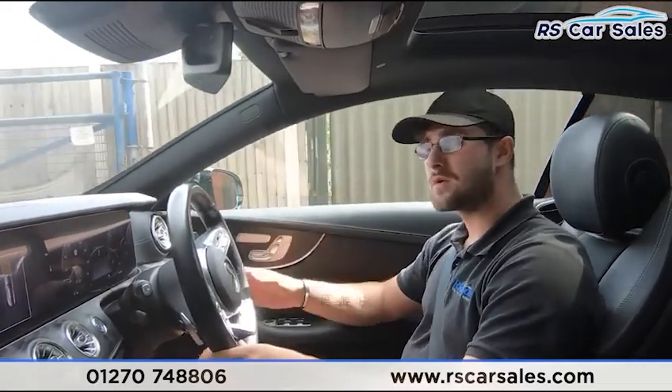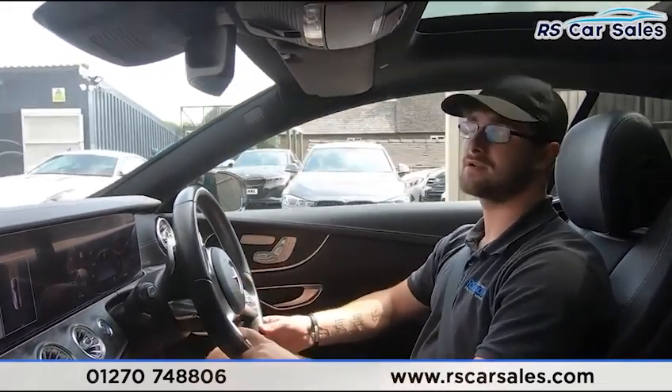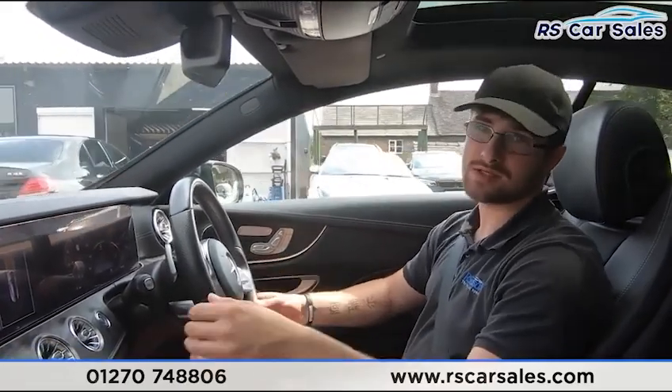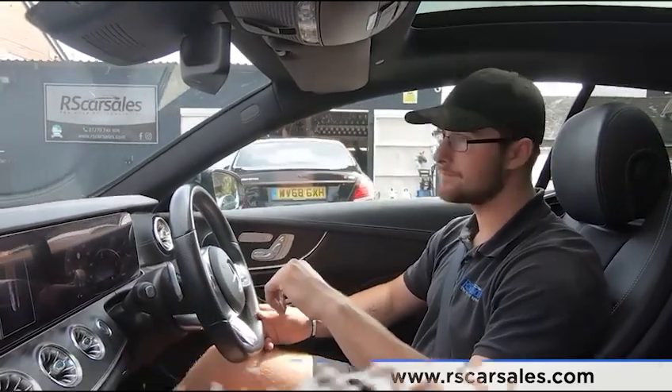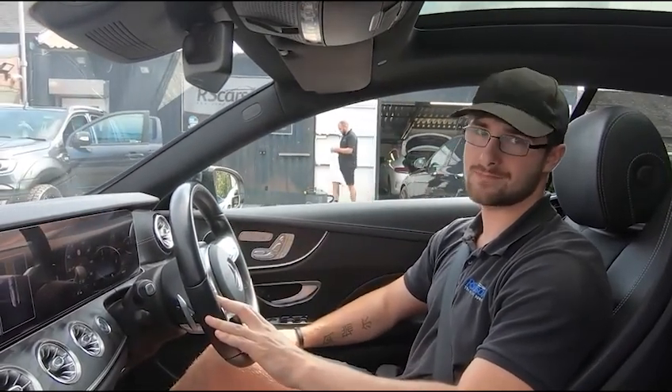If we haven't answered all your questions during this test drive and walk-around video, please feel free to get in contact with the sales team — they can answer any unanswered questions and run through any enquiries with you. But that's it for me in this video — hope to hear from you soon. Cheers.